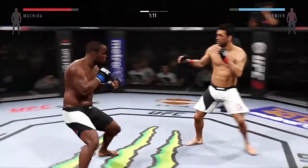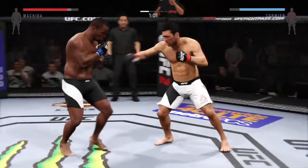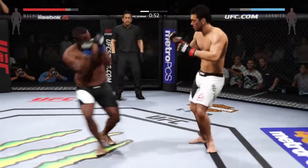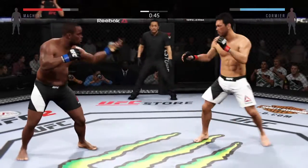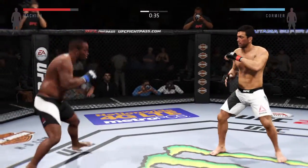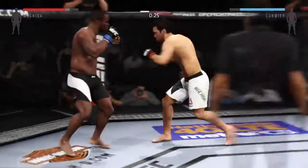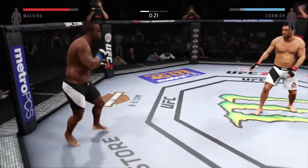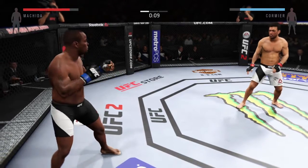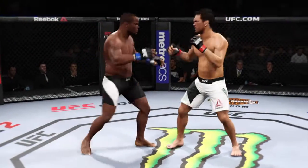Very nice. Just about one minute remains in the first round. He's got some time to work here — 45 seconds. 30 seconds remaining in the round. 20 seconds. Here comes the kicks. 10 seconds. Let's go — 10 seconds in the books.